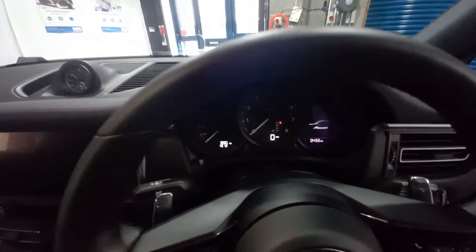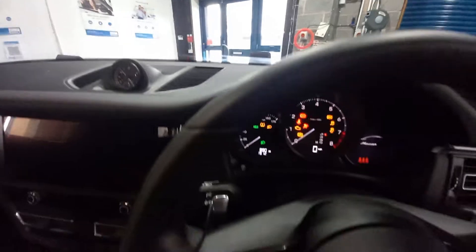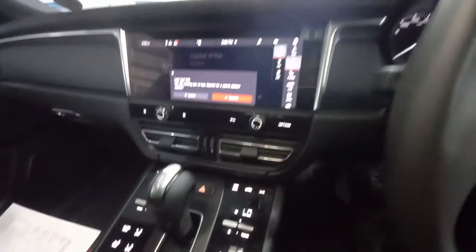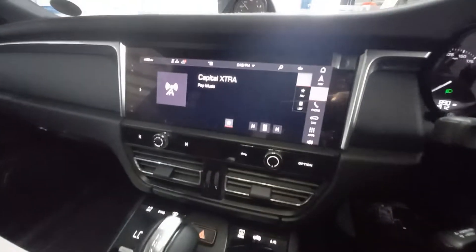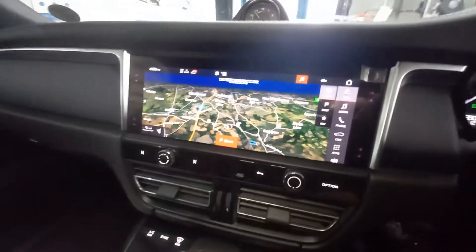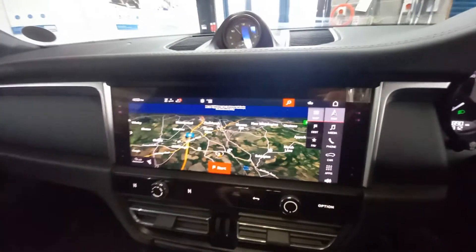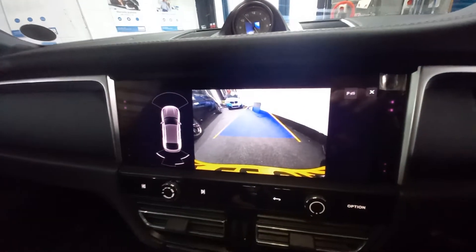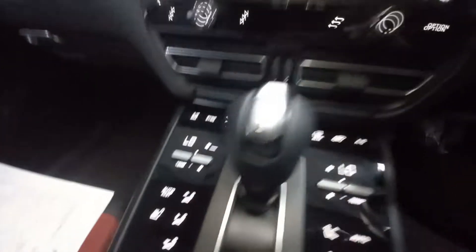Let's put the key in and start her up. As you can see, it's got the touchscreen with media and nav. Let's put it into reverse — got the reverse camera there. It's got these touchscreen panels here; the electric seat adjustment is also touchscreen. Very nice.